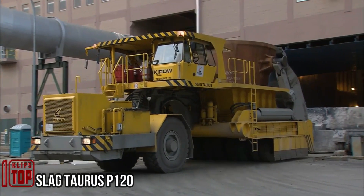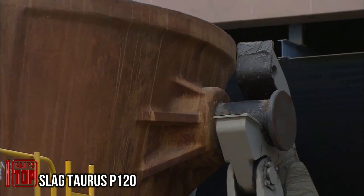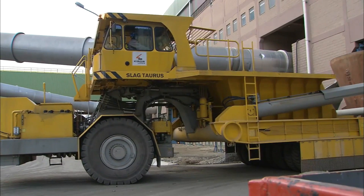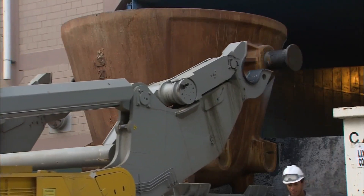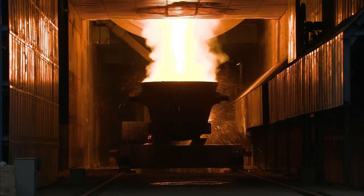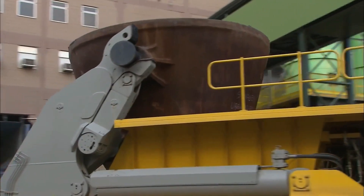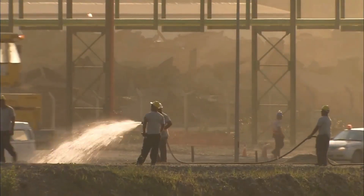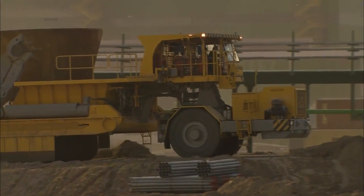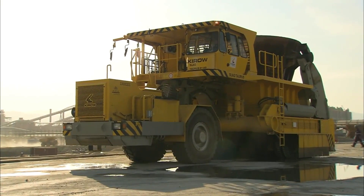Slag Taurus P120. Crafted in Germany, this slag carrier stands as a paragon of sturdiness and reliability. Its primary mission is to expedite the removal of slag from smelting sites to designated landfills, optimizing efficiency and ensuring superior traction. Powered by a robust 360-horsepower engine, this transporter boasts an impressive carrying capacity of 120 tons, equivalent to 25 cubic meters of slag.